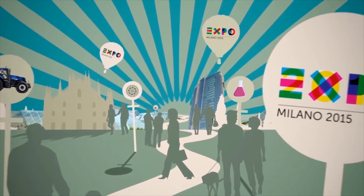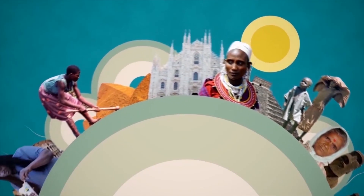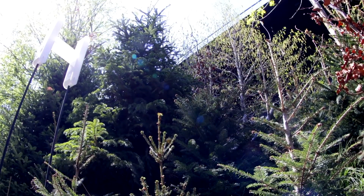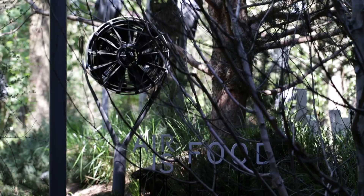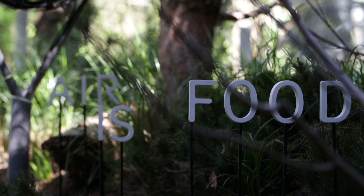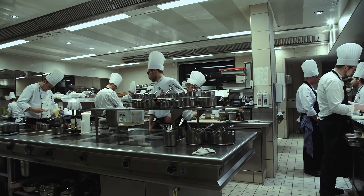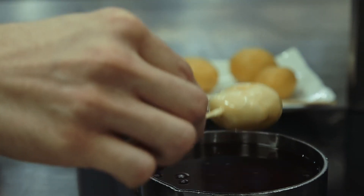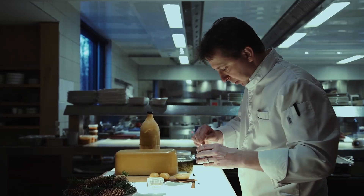As the theme of this year's expo is feeding the planet energy for life, the pavilion also demonstrates the role forests play in providing clean air and as a source of nutritious organic food. The pavilion's restaurant serves dishes created using ingredients from Austria's forests, such as venison, mushrooms,